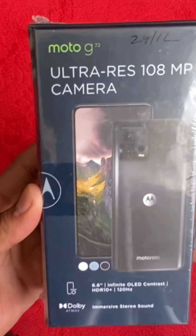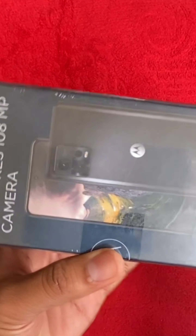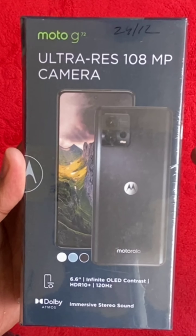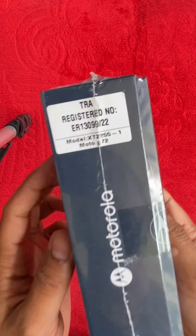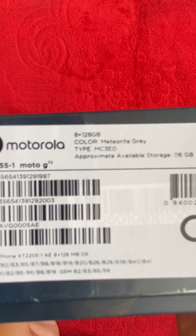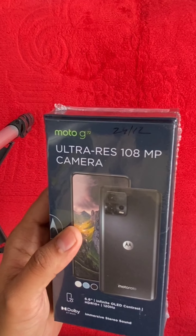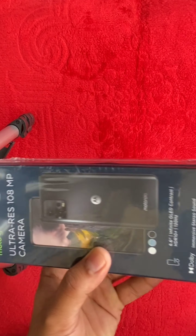The Motorola Moto G72 is the latest model in the budget Moto G series, released in October 2022. It features a 6.6-inch POLED display with a resolution of 1080 by 2400 pixels, and a triple rear camera setup.